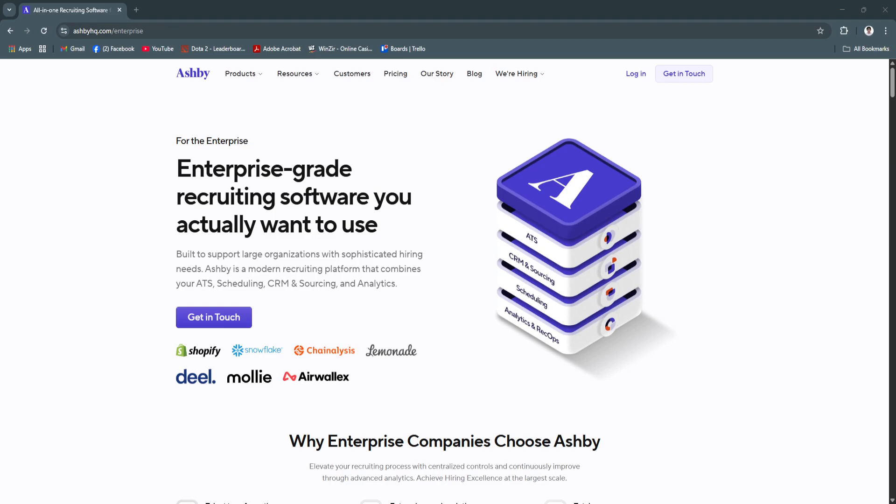In today's fast-paced hiring world, recruiters need smart, scalable tools to streamline every part of the recruitment process. Ashby is an all-in-one recruiting platform designed for modern hiring teams, especially those at high-growth startups and scaling businesses. It brings together applicant tracking, scheduling, analytics, and collaboration in one powerful, easy-to-use system.